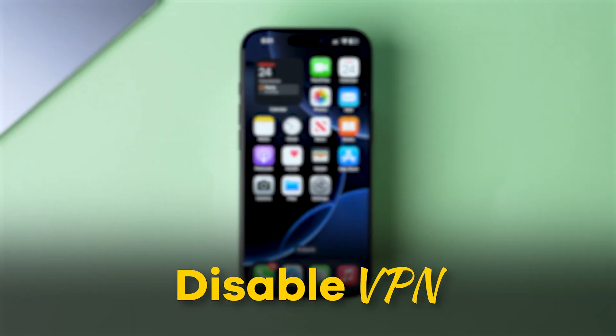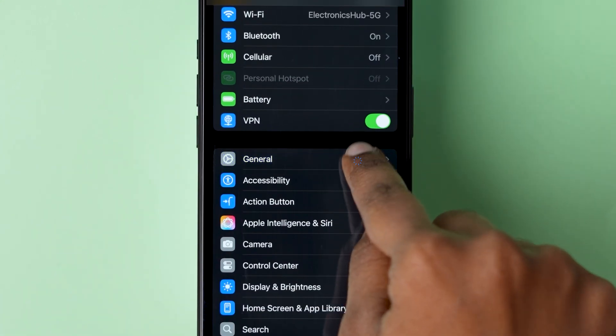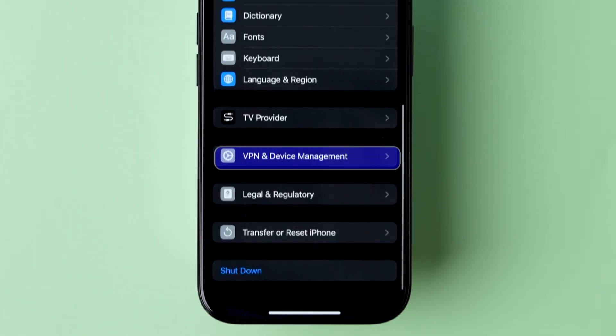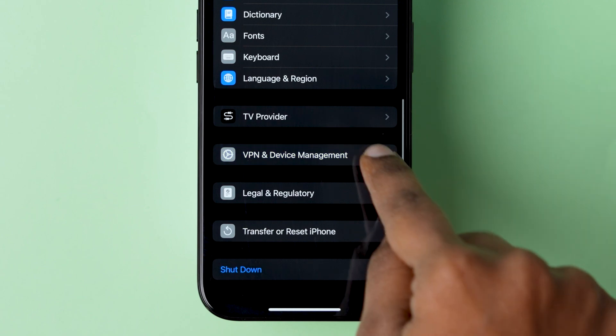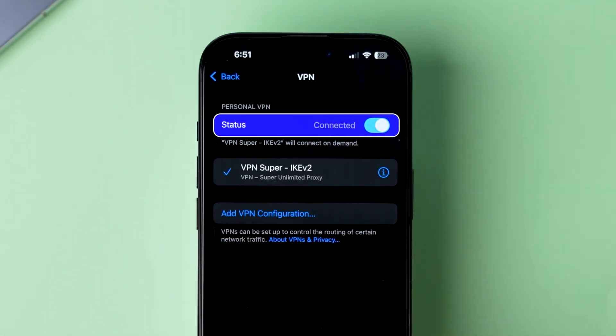If this step does not work for you, then try Disable VPN. Go to the Settings app on your device, scroll down and click on General, then scroll down to the bottom and tap on the VPN and Device Management option. Check if any VPN is connected. If it is connected, then disconnect it.